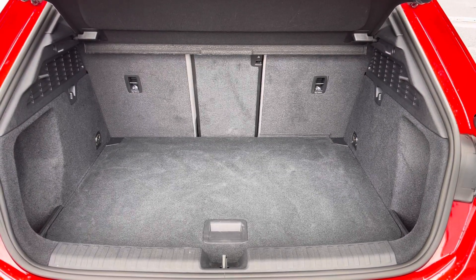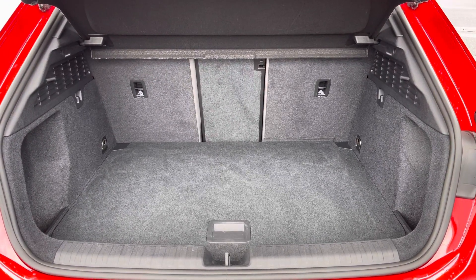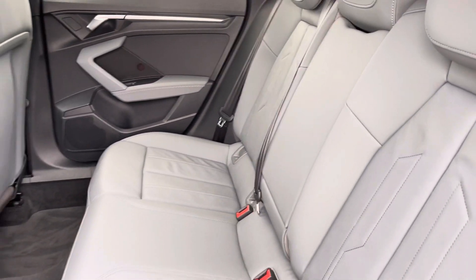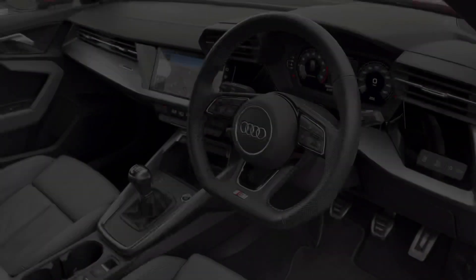You've got a generous amount of boot space, so you'll have no trouble fitting your shopping bags in. Moving into the interior, you've got that full grey leather interior, very comfortable to be in. The central armrest does fold down nice and easily.